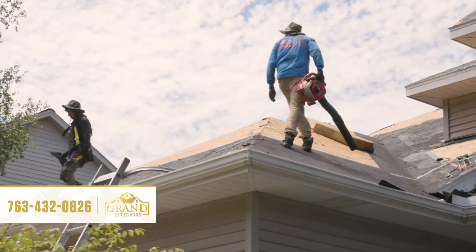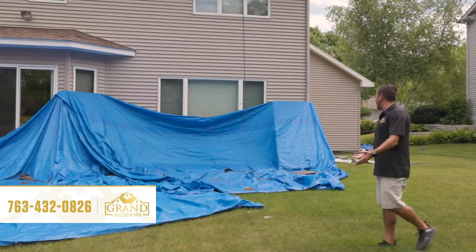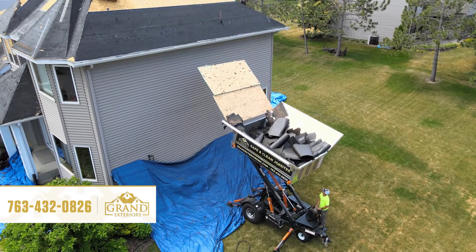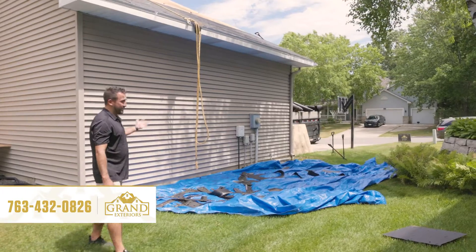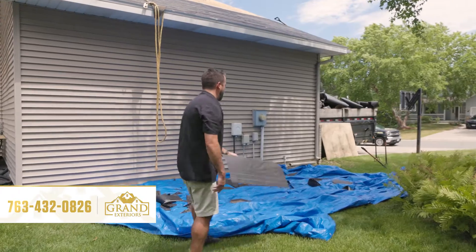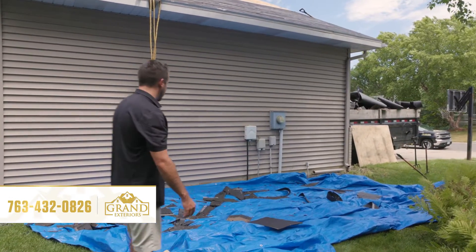We do take off a lot of material but we do our best to keep it all together. The Equipter helps and so do all these tarps. When the crews are done with the tear-off, which is the first part of the process, we do our best to go around and pick up anything that might not have hit our drop zones.